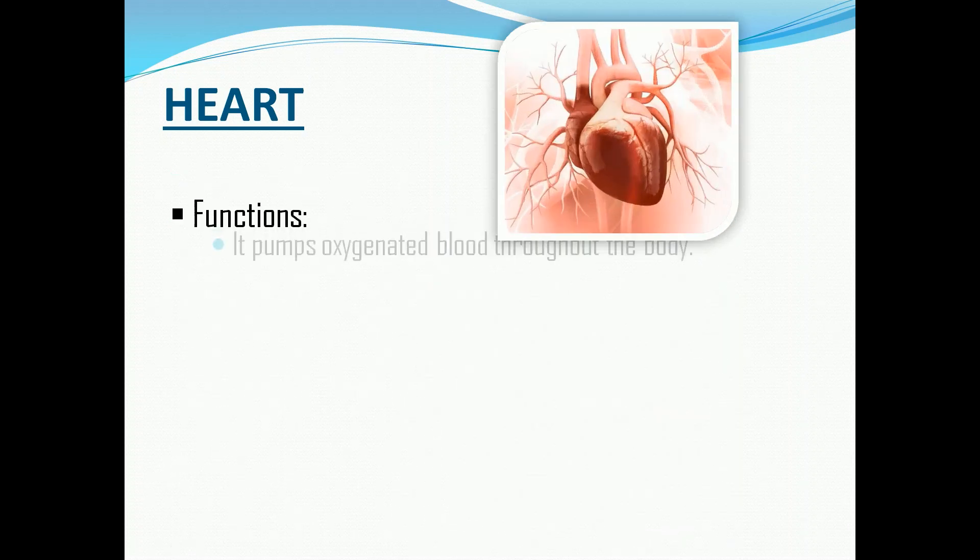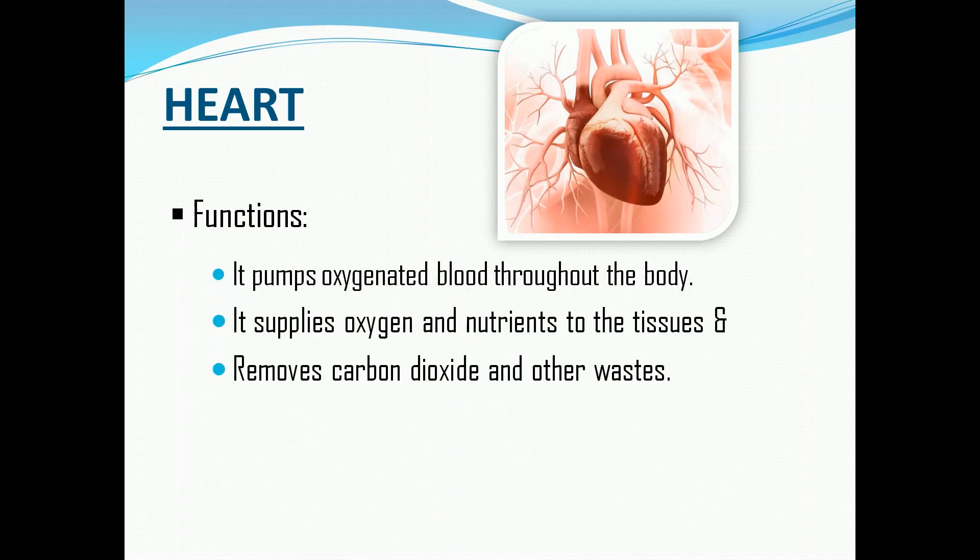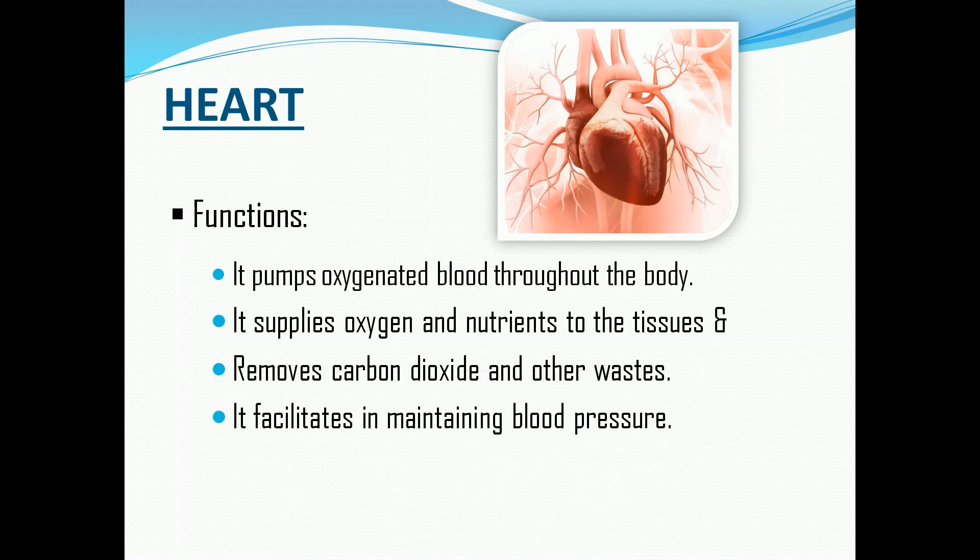Functions: It is an organ that pumps oxygenated blood throughout the body. It supplies oxygen and nutrients to the tissues and removes carbon dioxide and other waste. Lastly, it facilitates in maintaining blood pressure.